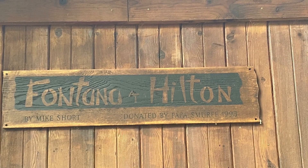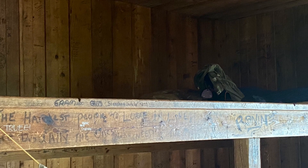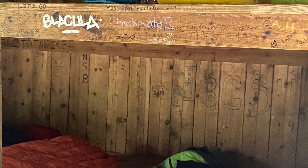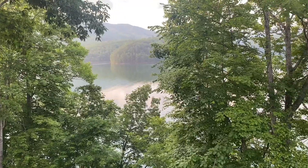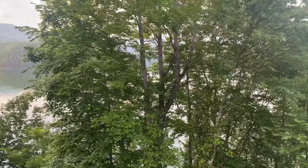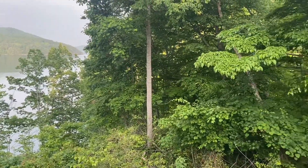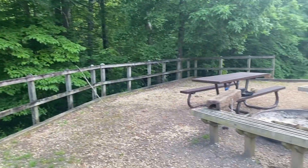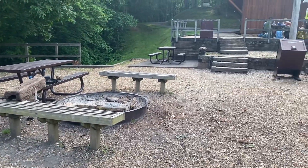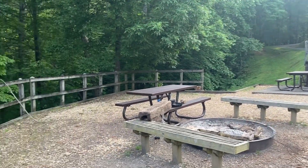Here's the sign for the Fontana Hilton and a little glimpse inside the shelter — shelves where people put their gear. It's really big. Here's a nice view of Fontana Lake, and then there's a fire pit, trash cans, another place to eat. This is truly a Hilton shelter.